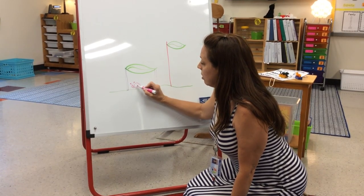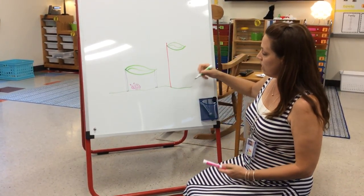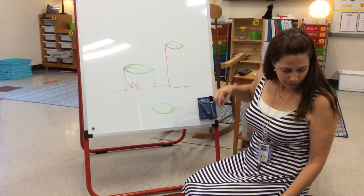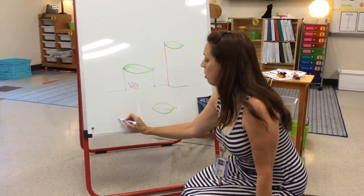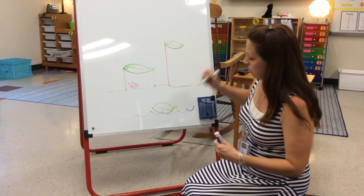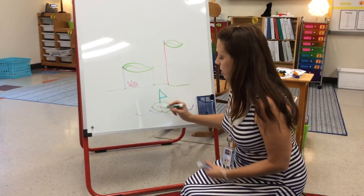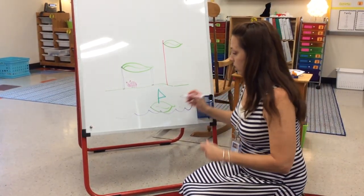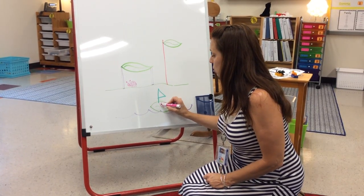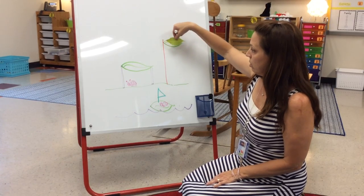Now, you don't have to do a bug. You can draw whatever you like. In fact, you don't even need to pick a leaf. Some kids might think it might be fun to have a leaf as a sailboat. I don't have a blue, so I'll use my purple to make some water. Maybe it could be a sailboat, and maybe I could draw a bug friend for my other bug. So you see that I took my very ordinary item, my leaf, but I turned it into some extraordinary things.